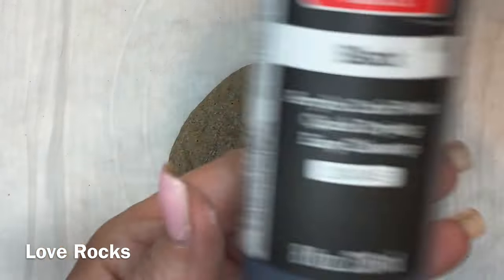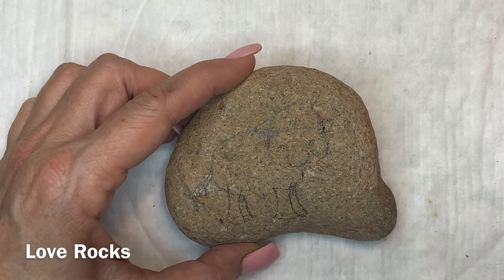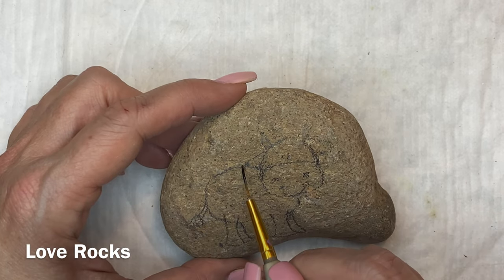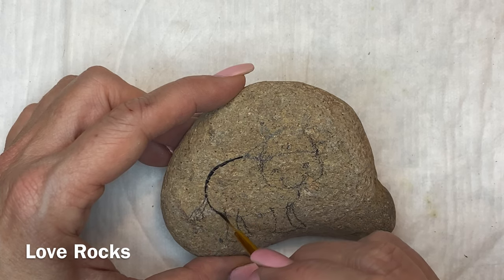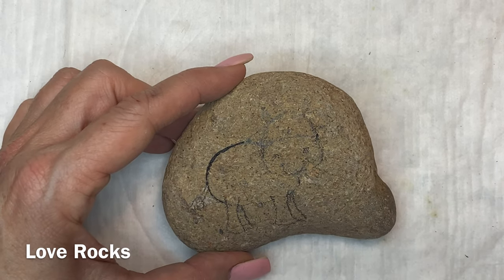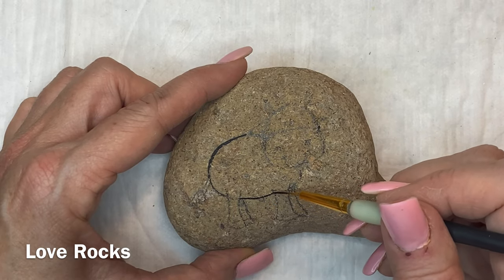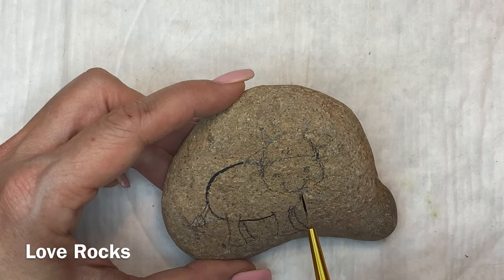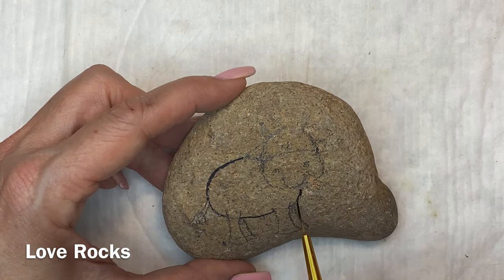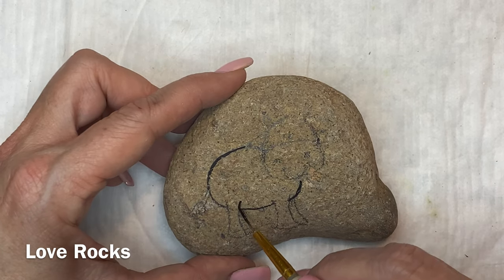I want to thank everybody who has subscribed to the channel and tell you guys how much I really appreciate all your support. For those of you who have not subscribed, please subscribe — it really helps us out and helps us push our channel and do more videos. Also, if you subscribe and leave a comment under this video, you'll be in the drawing for this rock. We'll draw in a couple of days; I'll put the date in the description.